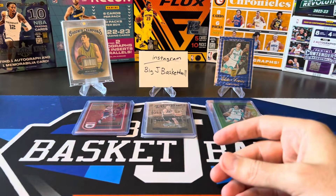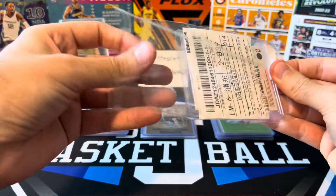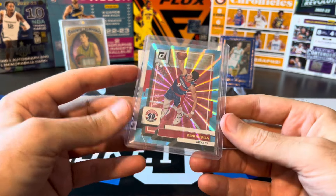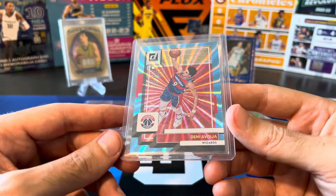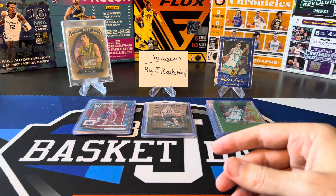That's all the Elite stuff. Now we got some PC stuff — I think most of the rest of the video is Ginobili and Denny Avdia. Here's Ginobili from Hoops — it's an insert called Picture Perfect. This is the green numbered only to 25. I already had a parallel numbered to 100, and this is the green to 25. Let me do some research and see if there's any more parallels.